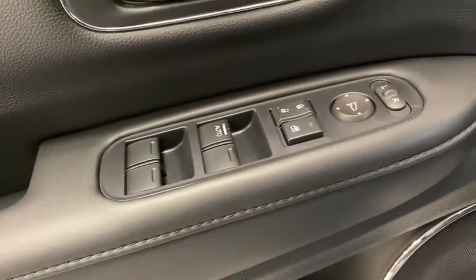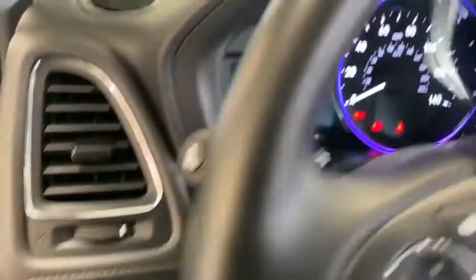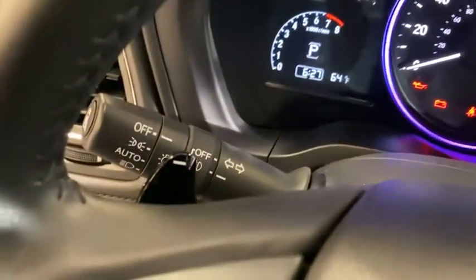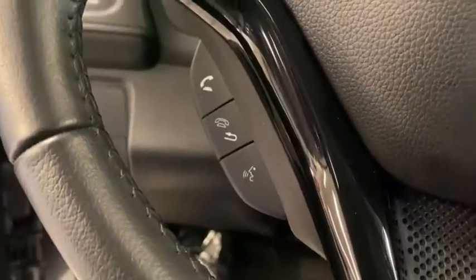Inside you'll find navigation system, backup camera, keyless entry, adaptive cruise control, HD radio, satellite radio, auxiliary audio input, keyless start, steering wheel audio controls.